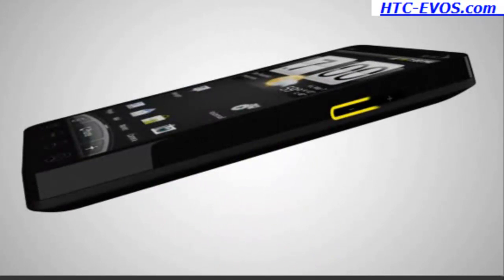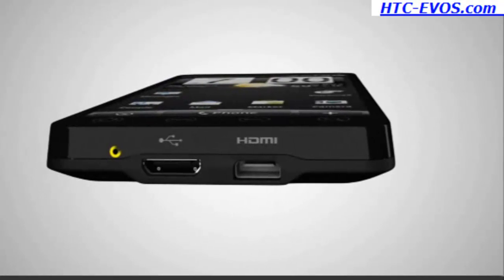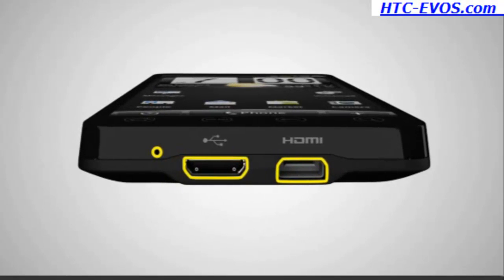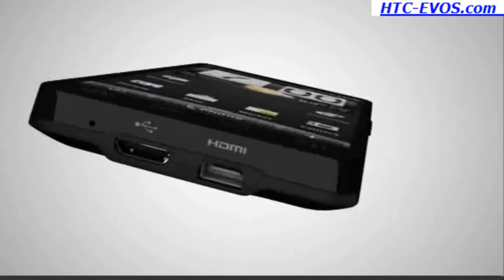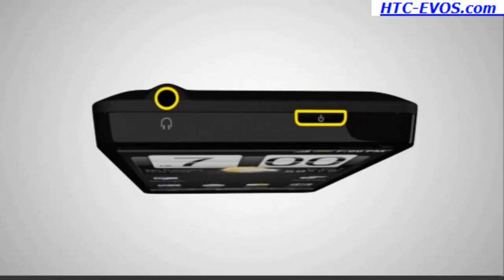The volume is located on the right side of the device. The microphone, charger and accessories jack, and HDMI output jack are located on the bottom. The power button and headset jack are located on the top of the device.